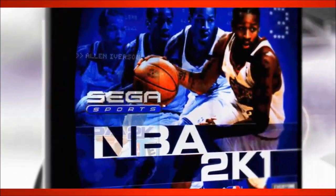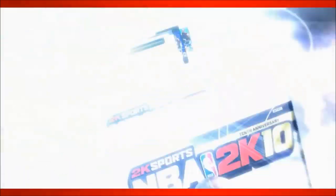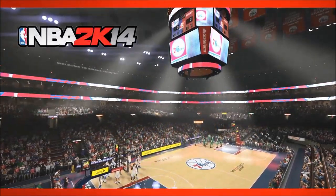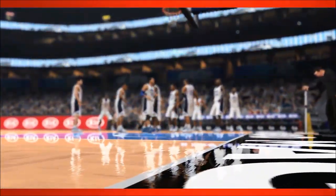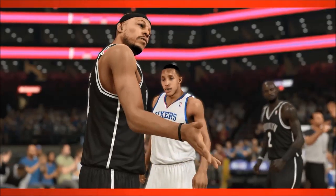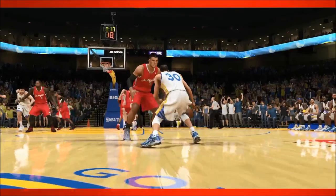2K's Visual Concepts Studio has seen it all in the video game world. Founded in 1988, the team has experienced new gaming system launches over the years, but never one like this year with the launch of PlayStation 4 and Xbox One. Re-energized by the new system's technology, the seasoned team at VC has developed a completely new experience for next-gen NBA 2K14, featuring rebuilt game modes, a brand new gameplay engine, and stunning lifelike graphics.